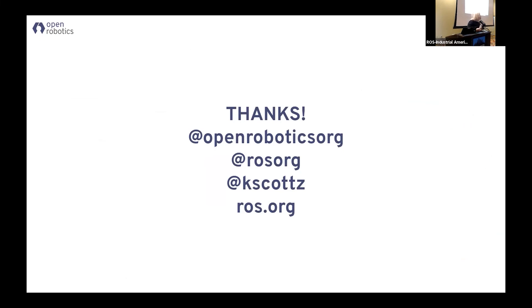Question from audience: Do you know the status of any of the ROS books ported to ROS2? I do not, because I'm not a publisher. We focus on the docs and tutorials — that's where we put most of our effort right now. I think there is one coming out, something that just came out of MEAP, but I'm not sure.